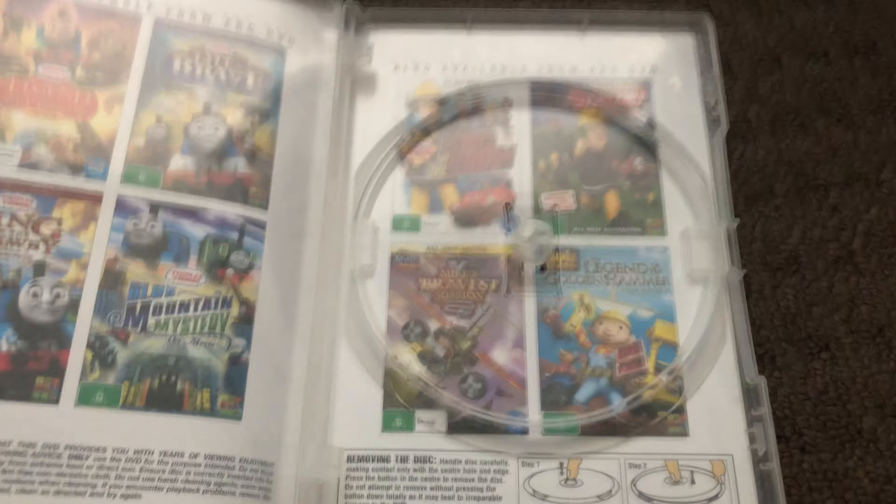Next up is The Adventure Begins 2015 DVD. Here's the front, the spine, and the back. Here's the disc and that's the inside.